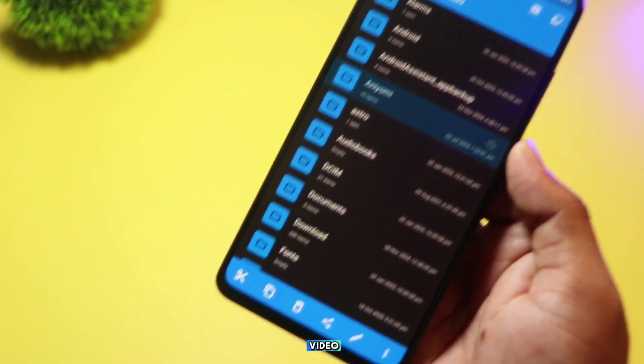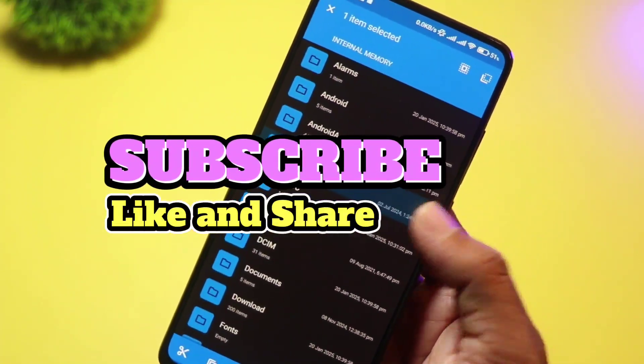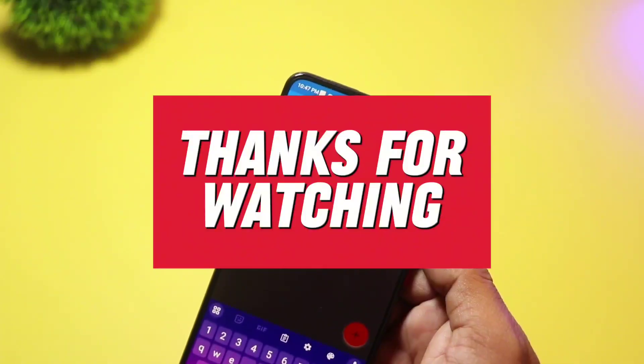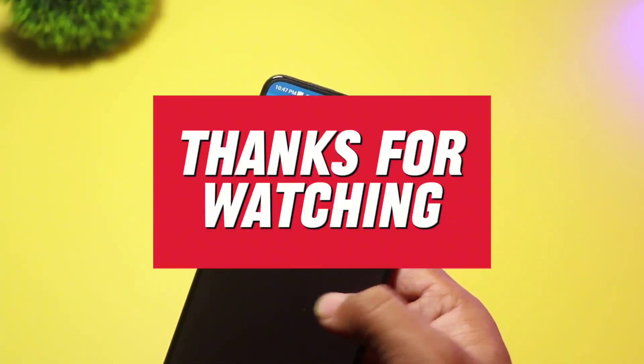If you enjoyed this video, don't forget to like, subscribe, and hit the bell icon to stay updated with our latest content. Thanks for watching, and I'll see you in the next video. Take care.